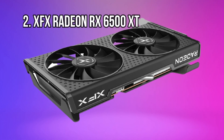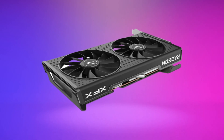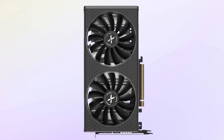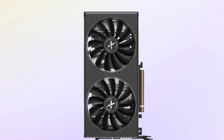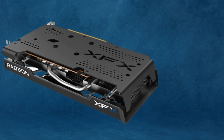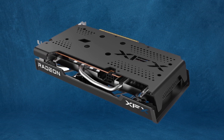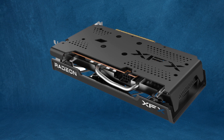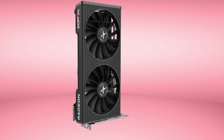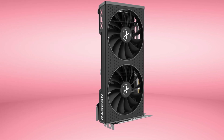At number 2: the XFX Radeon RX 6500 XT. If you don't quite have $200 to spend, your next best bet is probably this Radeon RX 6500 XT from XFX. The RX 6500 XT isn't the best GPU in the world and it even loses in benchmarks to older generation cards like the RX 5500 XT. That's mainly due to the fact that it comes with a lower VRAM capacity — only 4GB of GDDR6 VRAM. However, the RX 5500 XT is difficult to find and the RX 6500 XT is readily available, so while 4GB of VRAM may not be ideal, at this price point it's still the best offering.